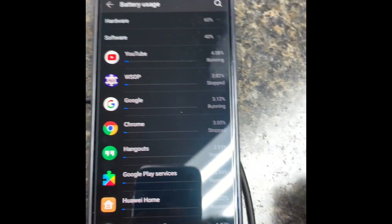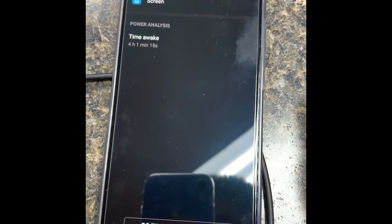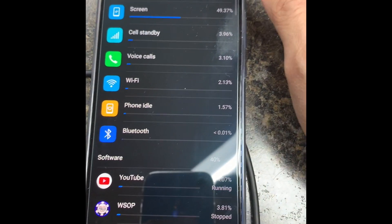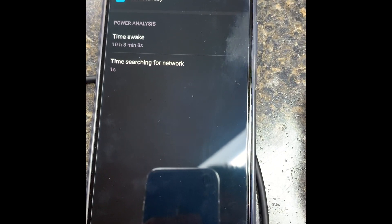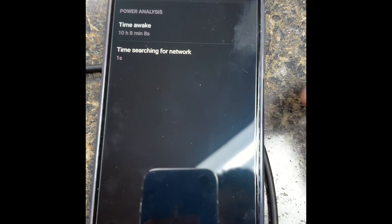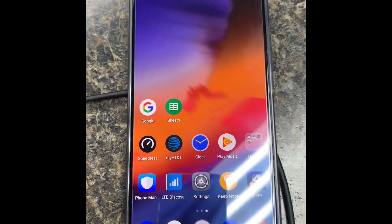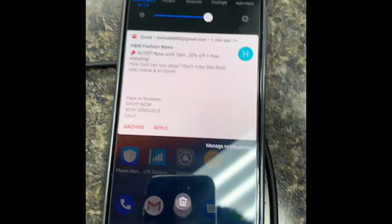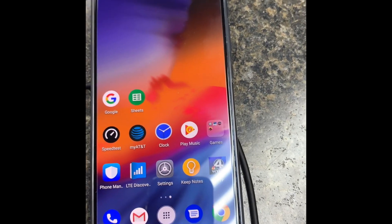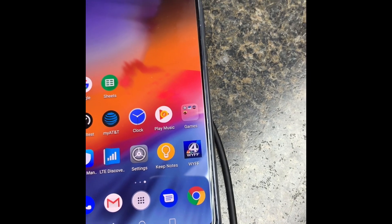Anyway, the screen-on time I've got is four hours and one minute so far at 65% remaining. This thing has been off the charger for over 10 hours, with less than one second searching for service, because I'm in a good service location and I always have Wi-Fi on.